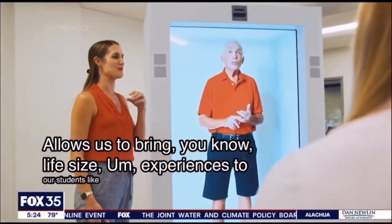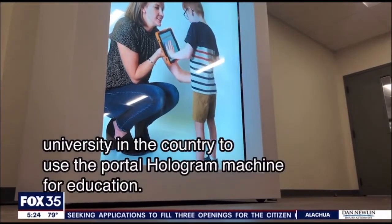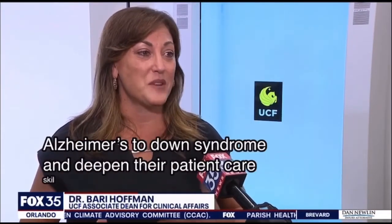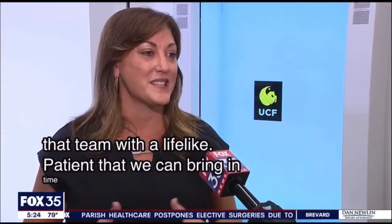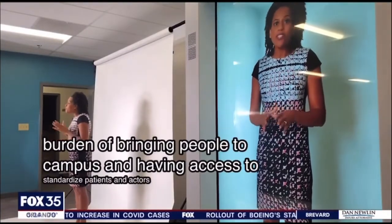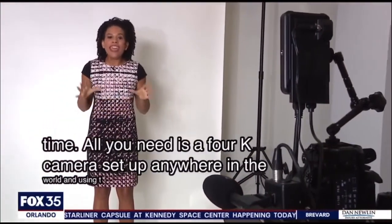UCF is the first university in the country to use the portal hologram machine for education. Healthcare education students will learn about conditions from Alzheimer's to Down syndrome and deepen their patient care skills — to be able to develop that rapport with a lifelike patient that we can bring in time and time again without the burden of bringing people to campus. This machine can even beam objects and people in real time; all you need is a 4K camera set up anywhere in the world, and using the Portal Inc. technology, it beams you into the machine, opening it up for endless possibilities.